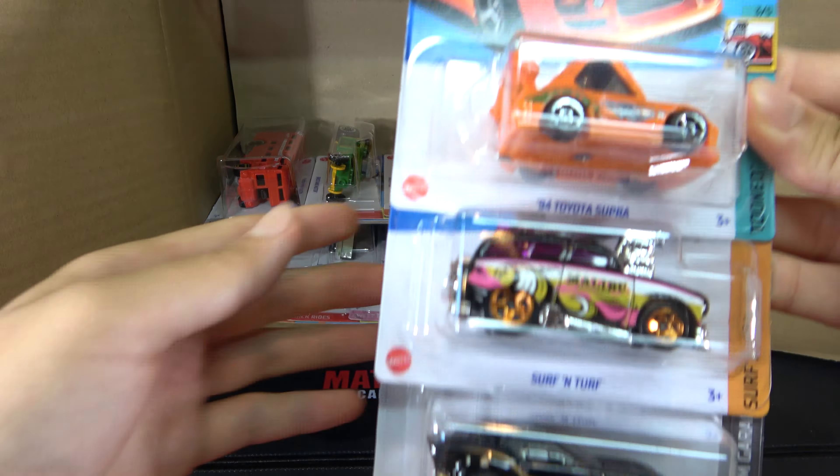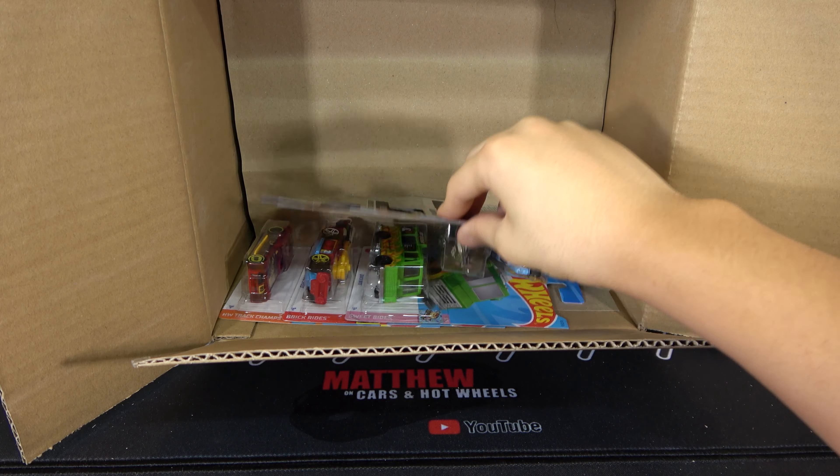Then we have a 1970 Pontiac Firebird in purple. Another Batmobile, an '87 Dodge D100. Then we have a Mod Speeder, A3 Chevy Silverado, and a Nissan Leaf Nismo RC02.